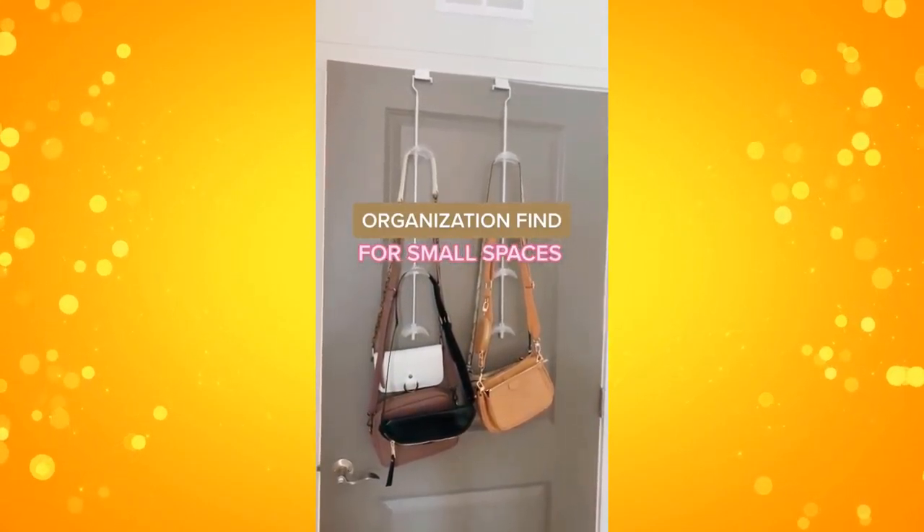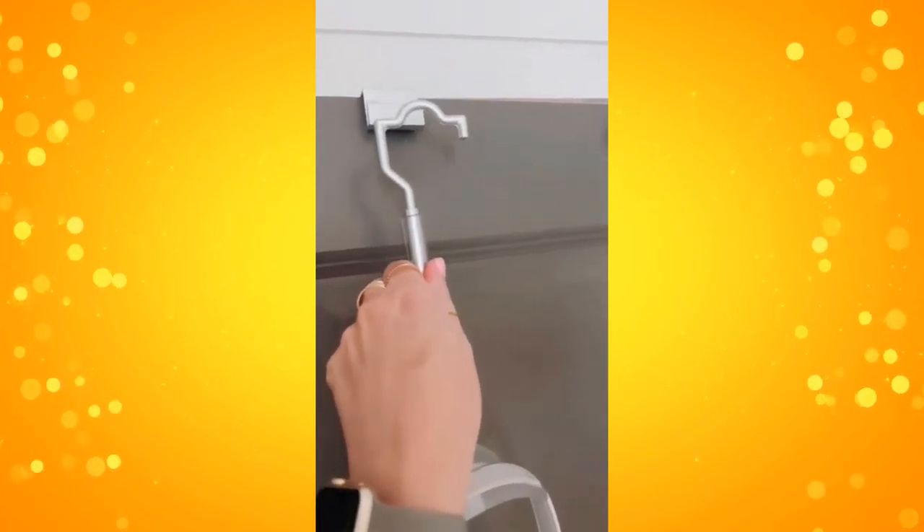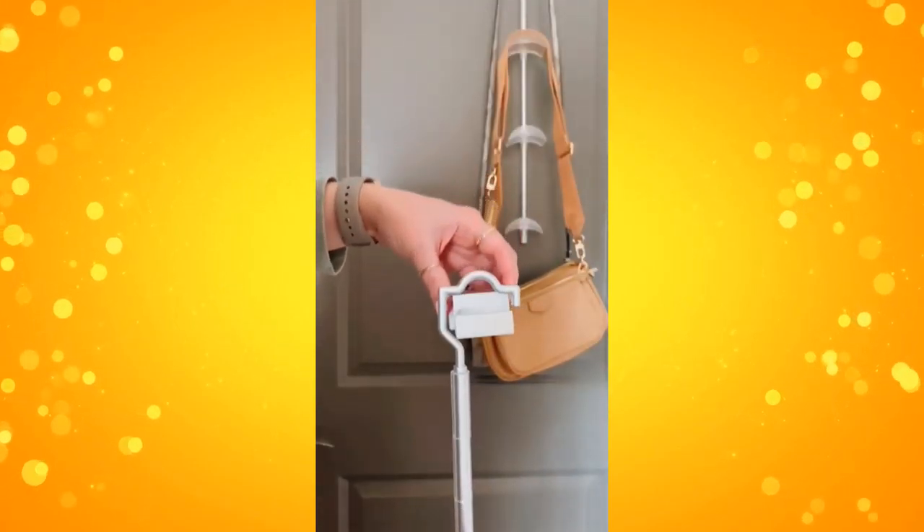Organization find for small spaces. If you have a lot of purses but not a lot of space to store them in, then these hangers are awesome. You can rotate them around depending on your needs, and they hang up over the door, or if you want to hang it directly in your closet on a rod, you can too.